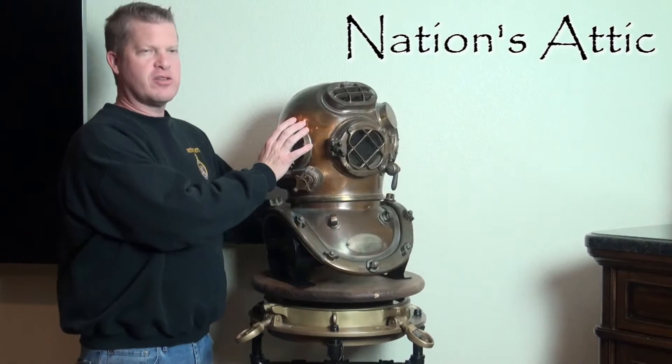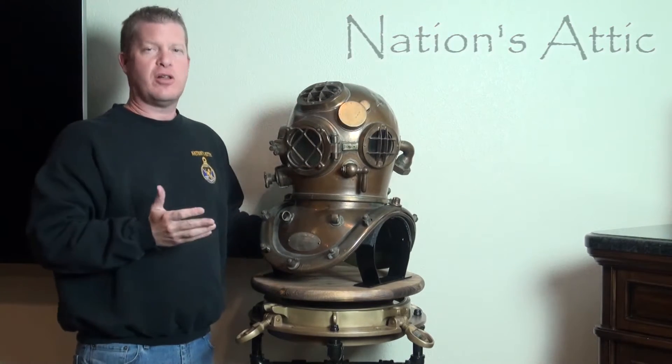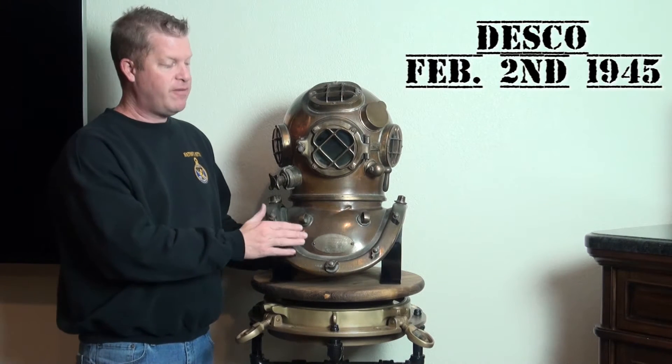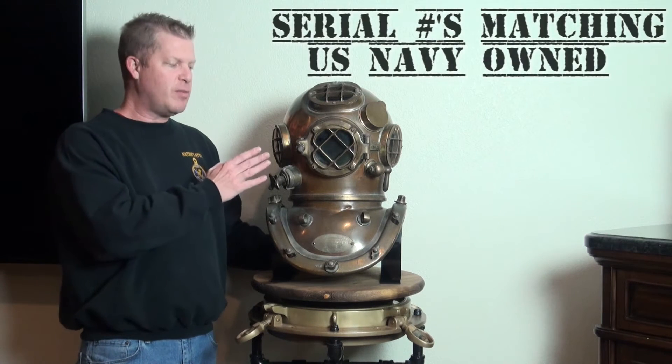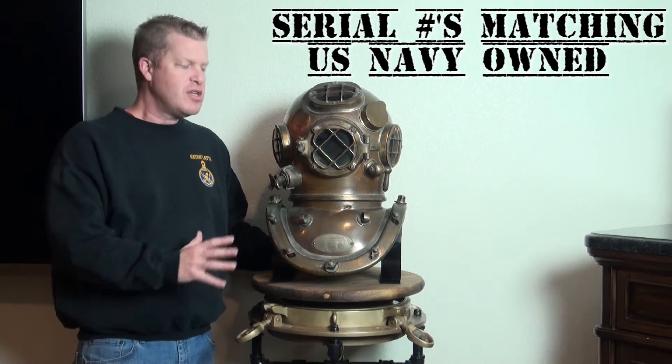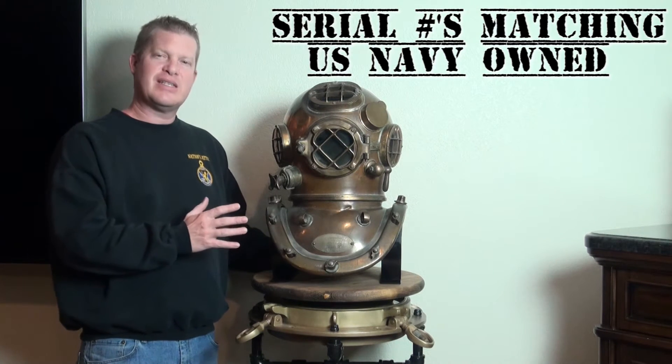We've got the guards for the glass. The glass is all original and it's still in great shape as well. Right here on the identification plate, once again this is a Desco helmet made February 2nd, 1945. We also have the serial number, which is clear right here, and then we have a United States Navy inspection stamp. That indicates that this helmet was inspected by the Navy and accepted into their inventory.